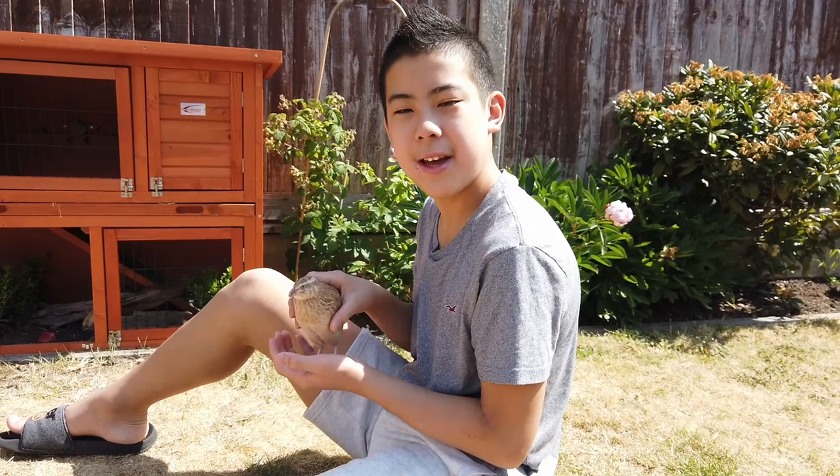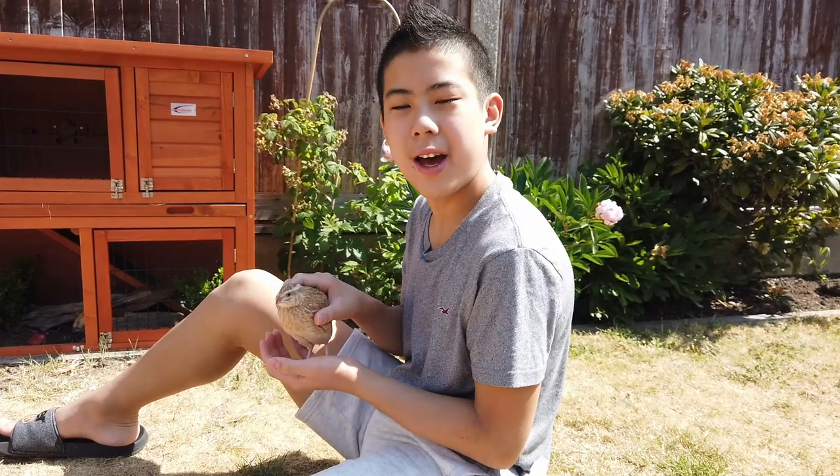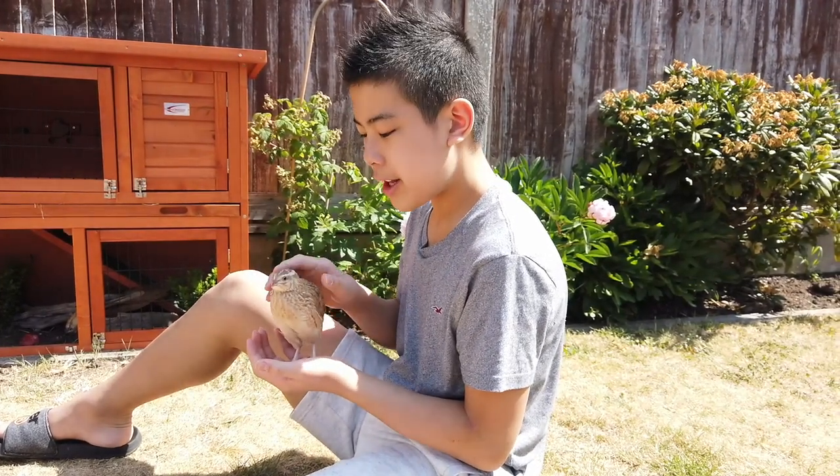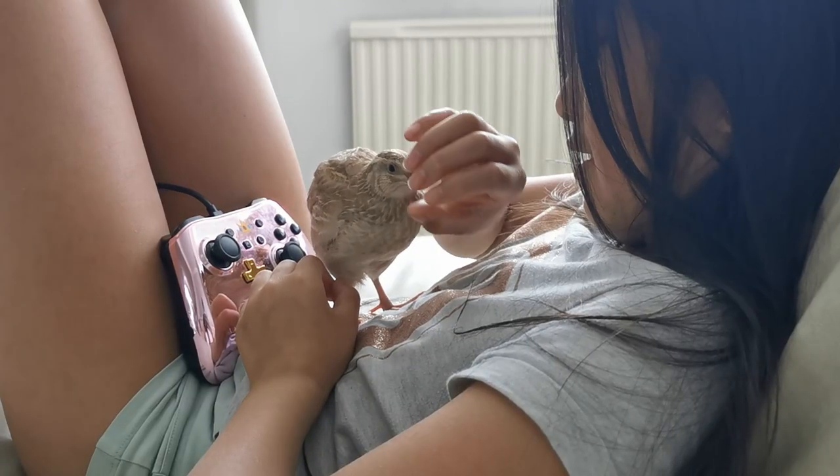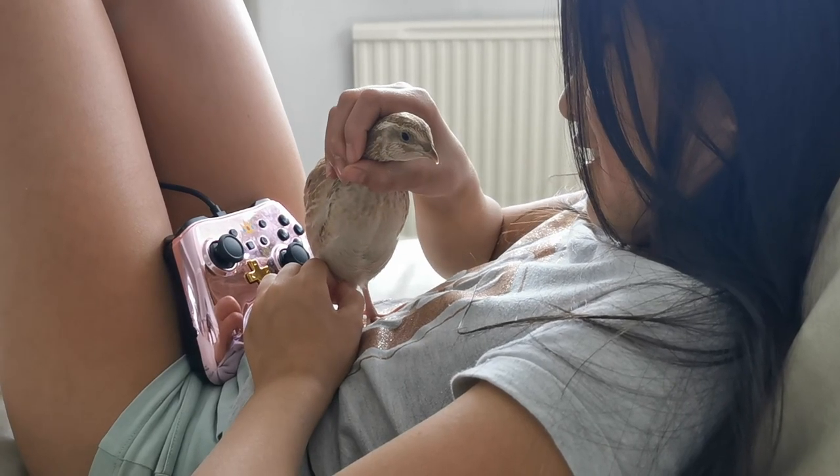This bird has a friendly personality. It likes to follow us around the house and especially in the garden, but it doesn't like to be left alone. Maybe it feels safer. It's very friendly towards humans and enjoys being around them. This makes it a very good pet.